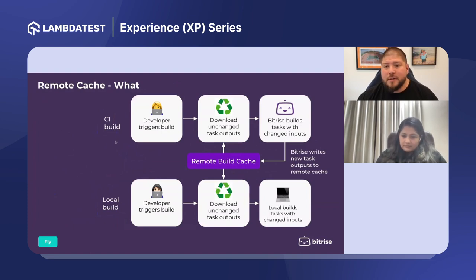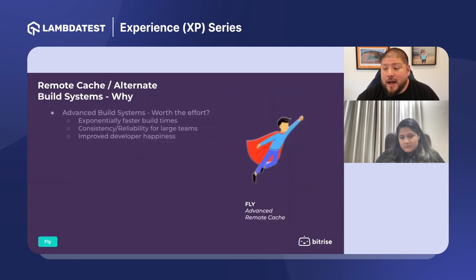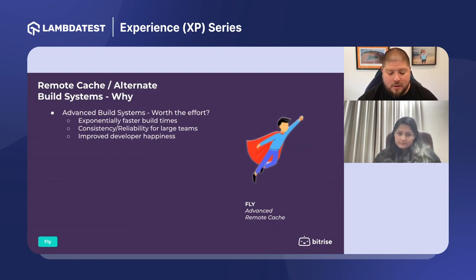A remote cache is needed and used by your team of developers and your CI system so that you can share those build outputs. Your CI system takes advantage of it, but your developers can also benefit. Architecturally, you have your CI components and your local developers both feeding a central build cache. You can download what you need and build the rest, then write new outputs to that cache to be reused later.